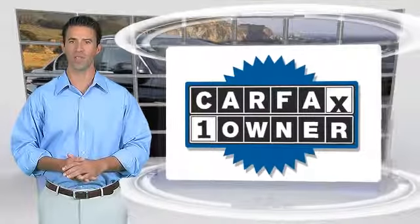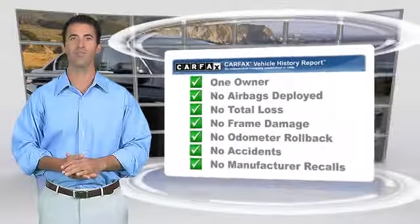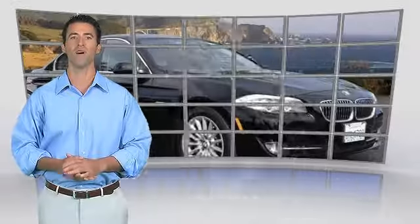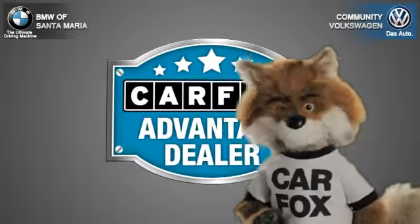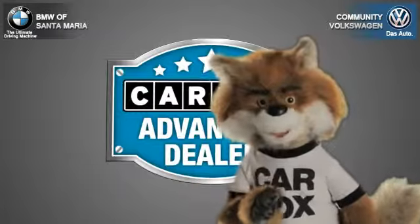This is a one-owner vehicle with the Carfax Vehicle History Report. Be sure to find a complimentary copy of this report online or contact the dealership. This vehicle qualifies for the Carfax buyback guarantee. Just say show me the Carfax at Community Volkswagen BMW, a Carfax Advantage dealer.